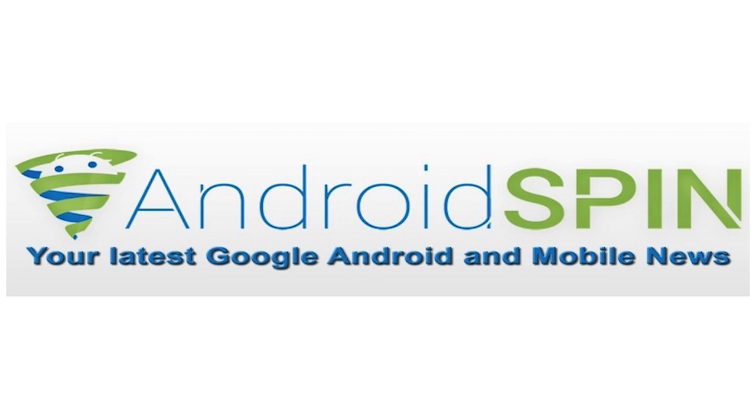That concludes Device Updates — hopefully that was very informative. If your device is getting or has gotten an update in the past week, please hit the like button and make sure you subscribe to the Android Spin channel. I am David, your Android Junkie — we're at androidspin.com, and this has been Device Updates. Happy April Fool's Day!